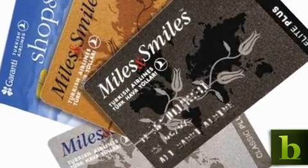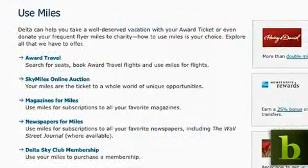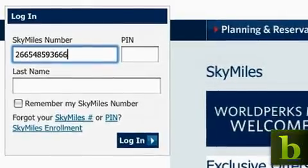Join a frequent flyer program. Status is key to improving your ability to choose a seat. In fact, preferred seats are often reserved for frequent flyers. So when you buy your plane ticket, use your frequent flyer number.